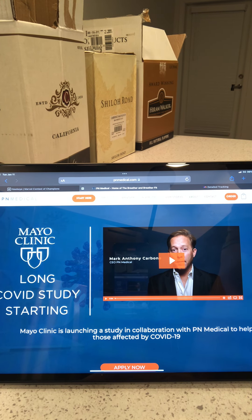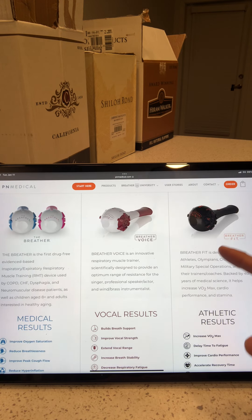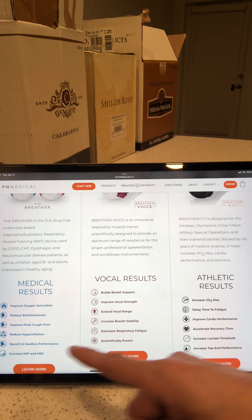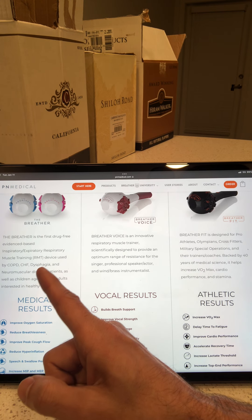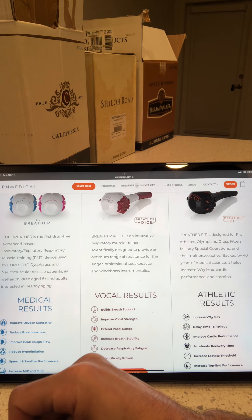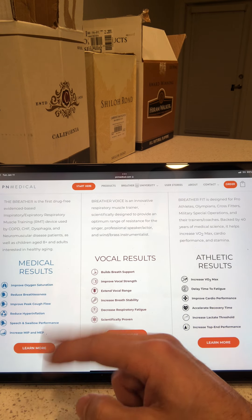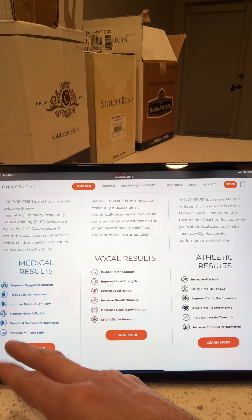We got this thing called The Breather, and the website is pmmedical.com, home of The Breather and Breather Fit. Basically, it's a little description: The Breather is the first drug-free, evidence-based inspiratory/expiratory respiratory muscle training device used by COPD, CHF, dysphagia, and neuromuscular disease patients, as well as children aged 8 plus and adults interested in healthy aging. Medical results include improved oxygen saturation, reduced breathlessness, improved peak cough flow, reduced hyperinflation, and speech and swallow performance.